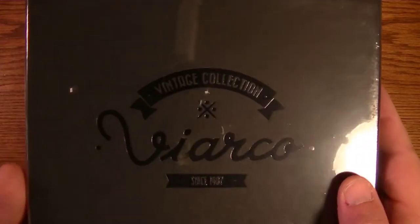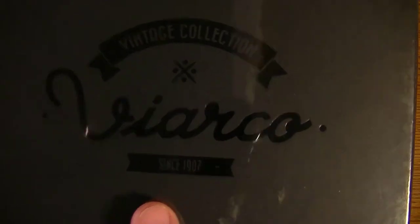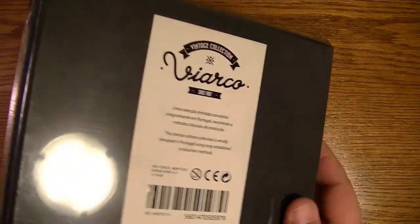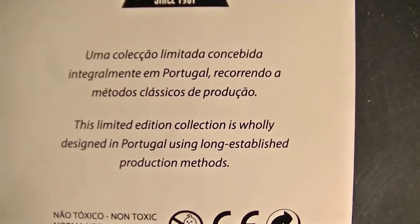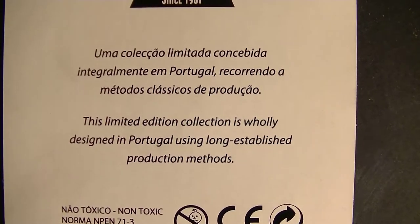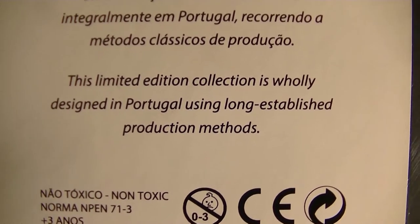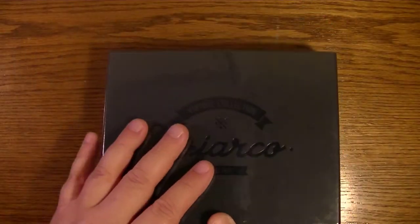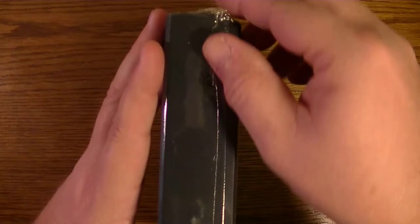As you can see, the cover here says 'Vintage Collection, Viarco since 1907.' There's more of the same on the back, and it says 'uma coleção limitada' — I can't read that, but in English it says this limited edition collection is wholly designed in Portugal using long-established production methods. So this collection is from Portugal.